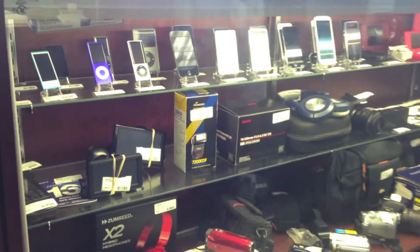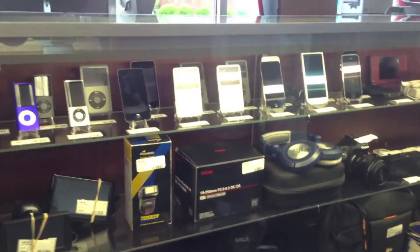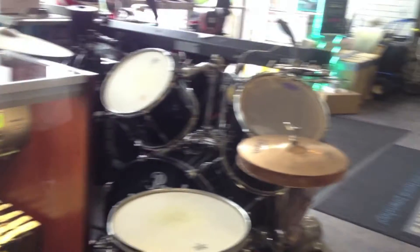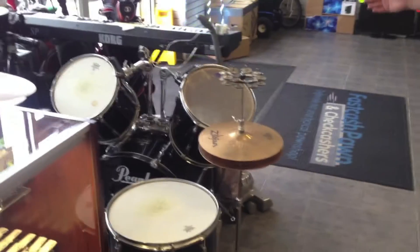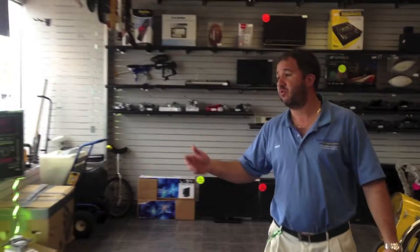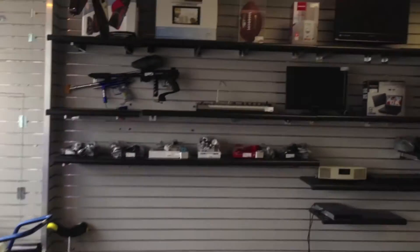Video cameras, iPods, iPads, phones, small game systems. And then you can see I also deal with some larger musical equipment — drums, keyboards. As you pan over to the other side of the store, you'll notice we deal with sports equipment, golf clubs, things like that. Bose Wave radios, paint sprayers.